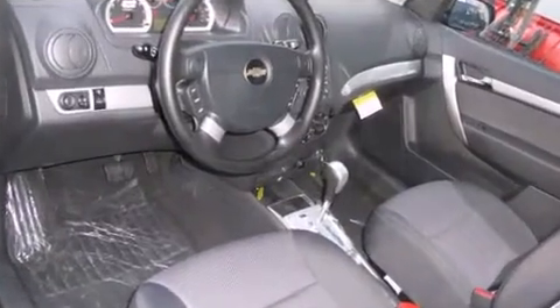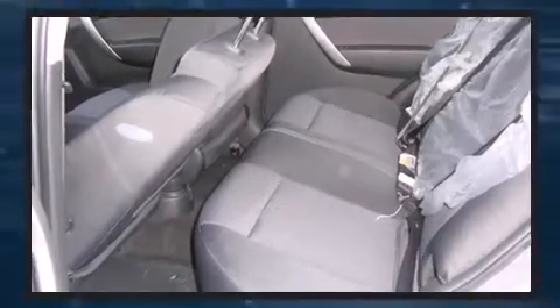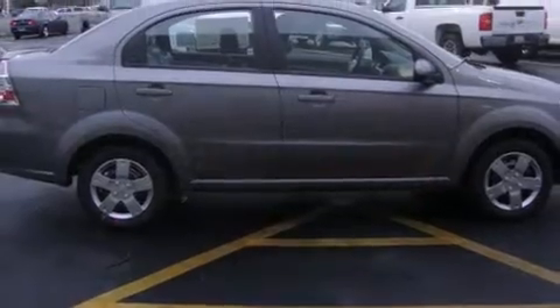The following features are included: front bucket seats, tilt steering wheel, and a split-folding rear seat. Audio features include an AM-FM radio and four well-positioned speakers.